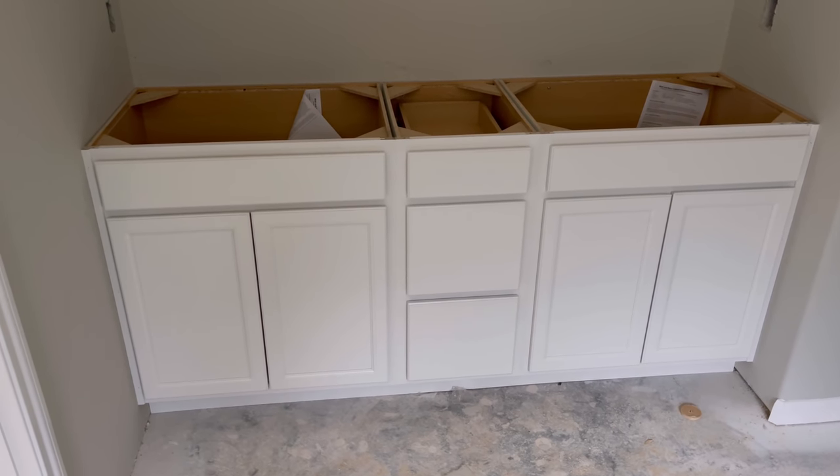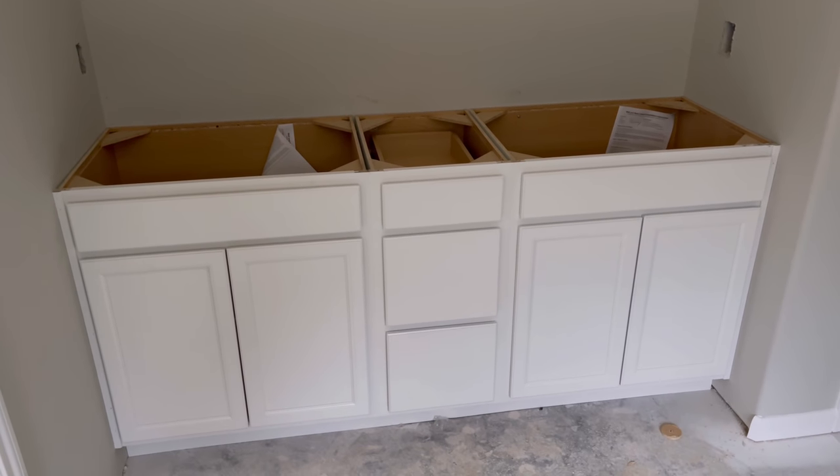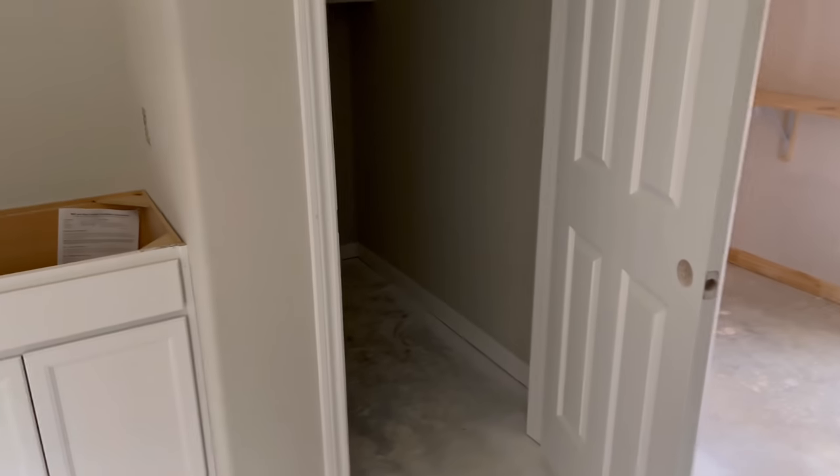Let me show y'all how they redid this closet. Oh, let me show y'all these bathroom cabinets. His and hers — it's big enough for the both of us. It's all good.